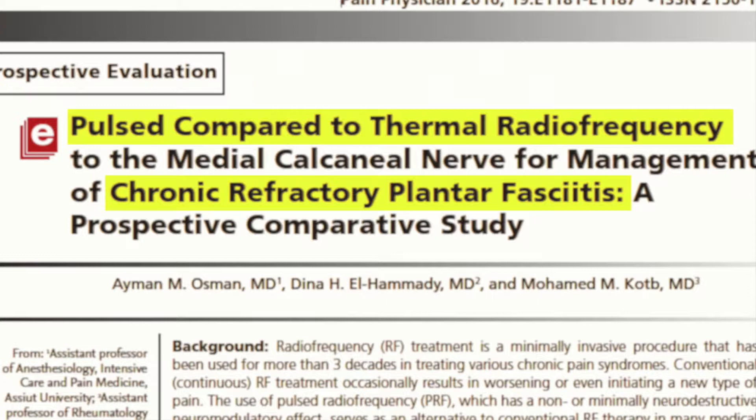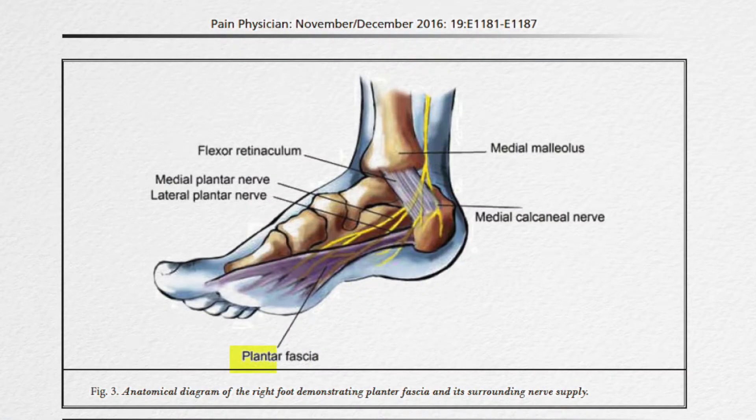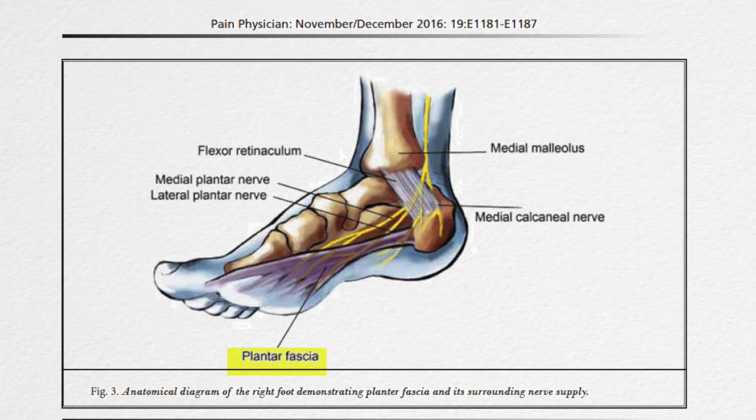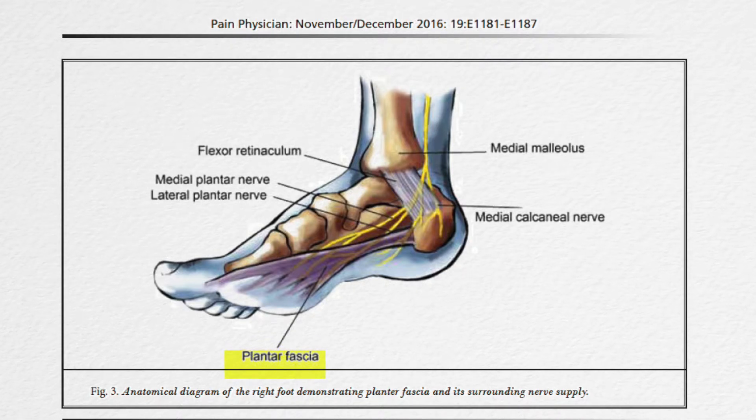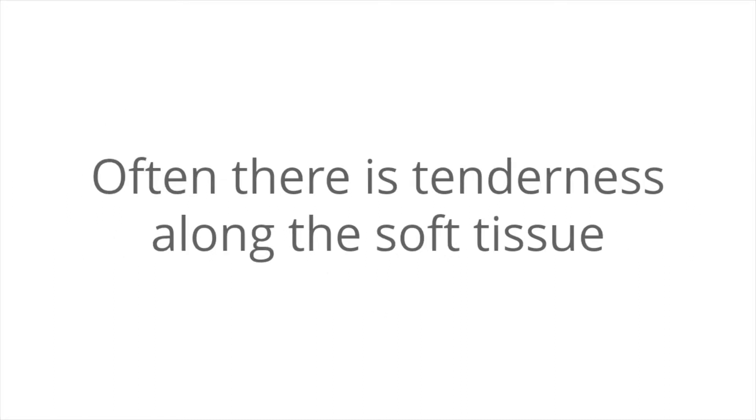Plantar fasciitis is a common but painful condition affecting the heels. It often is the most symptomatic with the first steps taken in the morning. It usually presents with pain around the medial or inside aspects of the calcaneus, also known as the heel bone. Often there is tenderness along the soft tissue extending from the heel to the mid-arch or beyond.